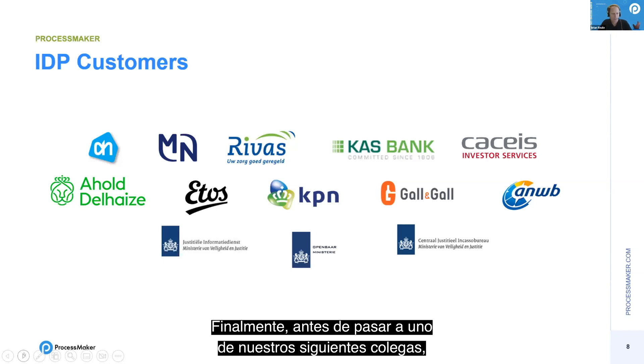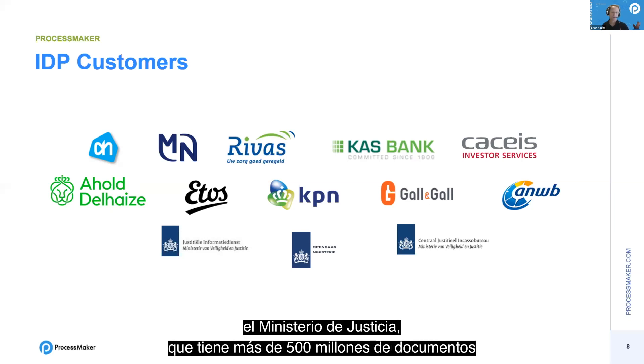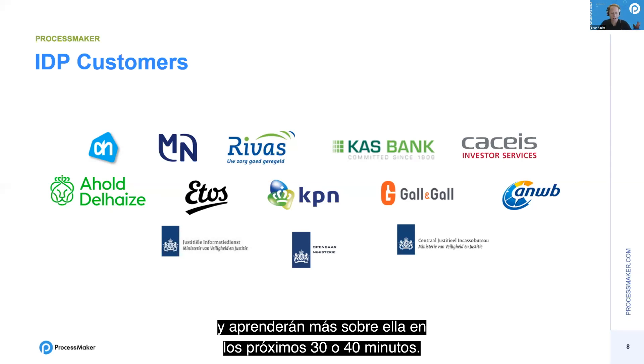These are the customers currently using our IDP solution — tier-one, A-list names. Ahold, the largest retailer in the Netherlands. KPN, the largest telecommunications company in the Netherlands. ANWB. CASIS from Credit Agricole. The Ministry of Justice, which has processed more than 500 million documents through our IDP solution. This is a tried and proven solution, and you'll learn more about it in the next 30 to 40 minutes.